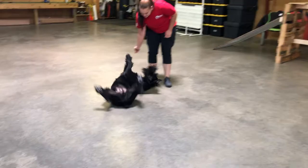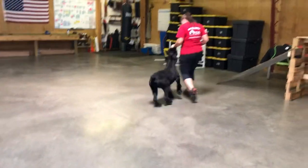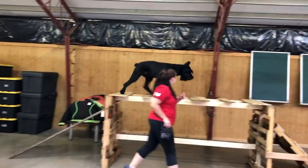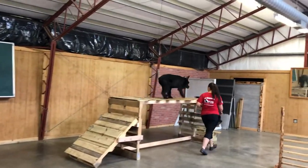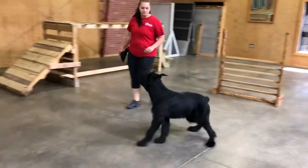Down. Down. Down. Okay, let's go. And there he goes. Check him out. Very enthusiastic to complete the obedience task there.